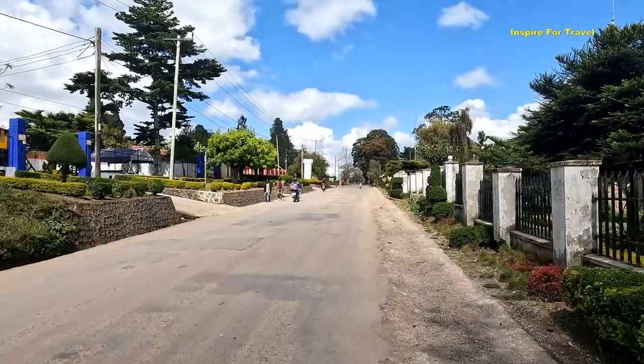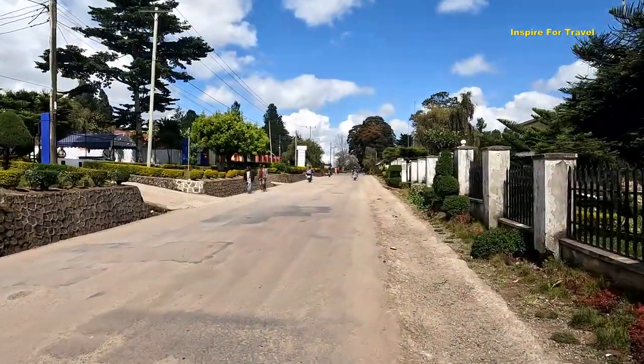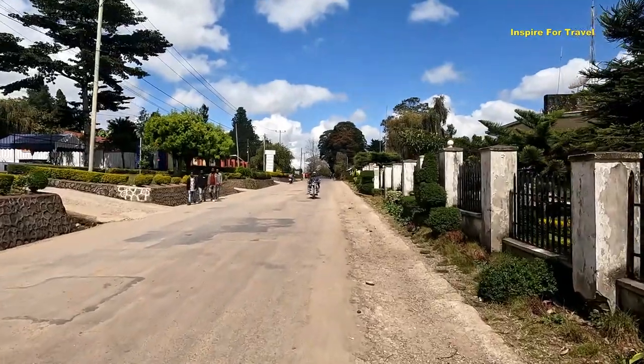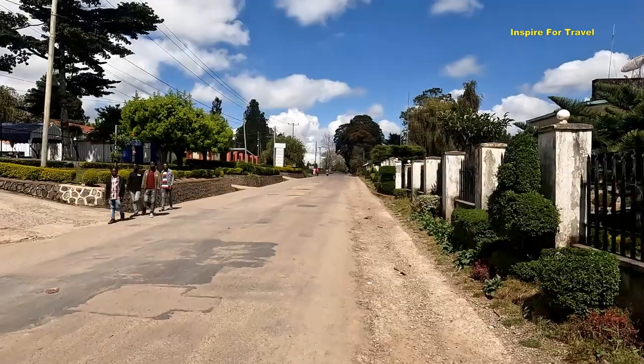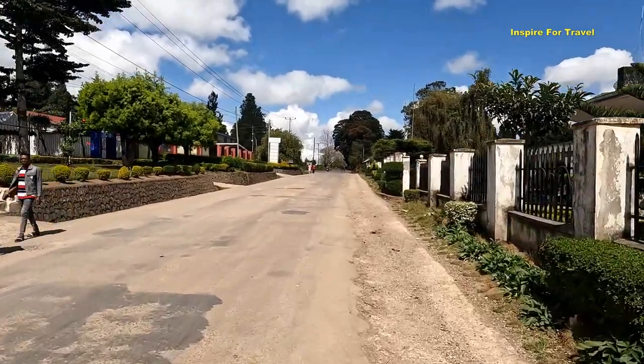Look at those amazing trees — the region is very green. That's one of the first things you'll notice when you come to the Mbeya region and Tukuyu: the region is very, very green.